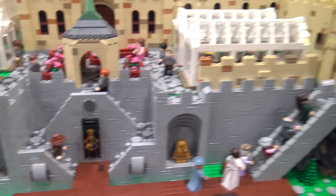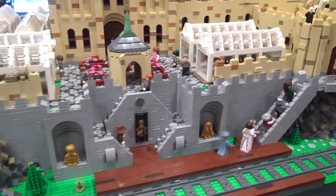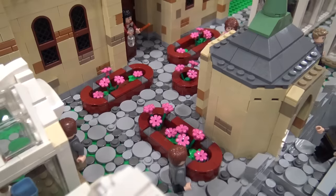This is the one part that isn't entirely accurate because there isn't actually a train station at Hogwarts, but since I didn't have Hogsmeade before, we just made this section. I guess technically we could revamp it now, but I'm probably not going to do that.